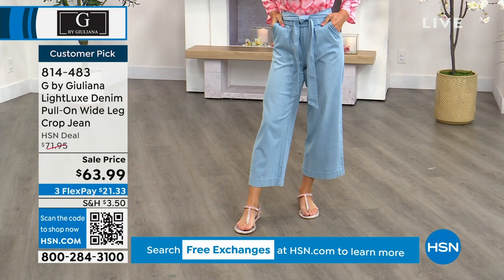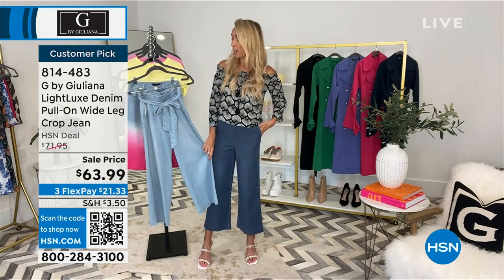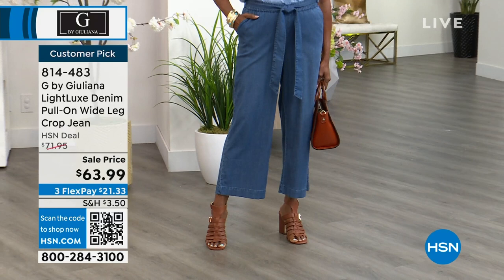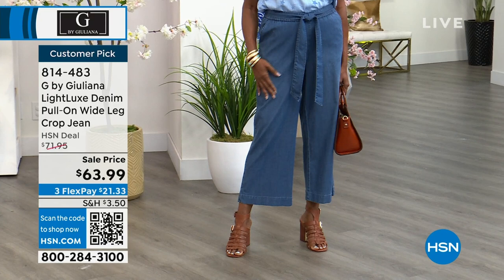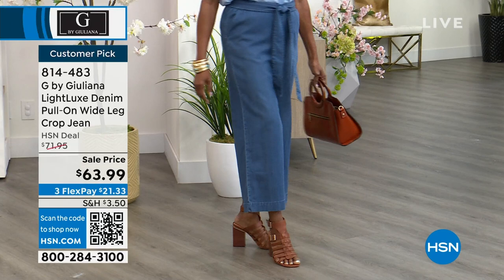98% lyocell is definitely on the pricier side, but they brought it in at a great price point — not hundreds of dollars. The silhouette is a wide leg crop — exactly where denim is right now. For summer, you want something light against your skin, and this fits the bill. The wide leg crop opens up just enough to elongate the body without being a full flare.